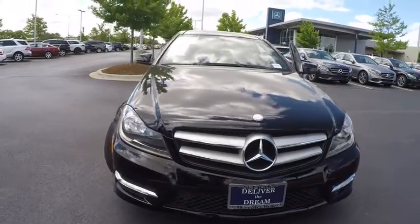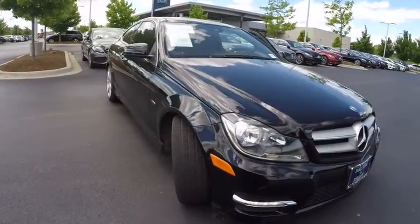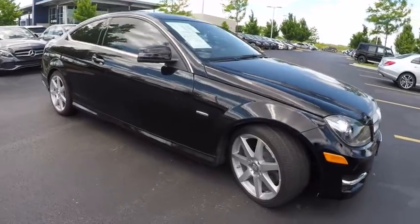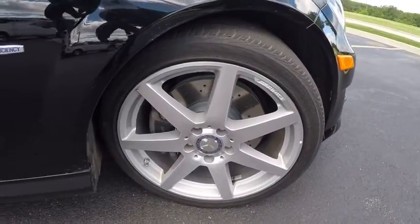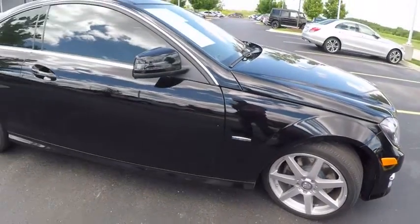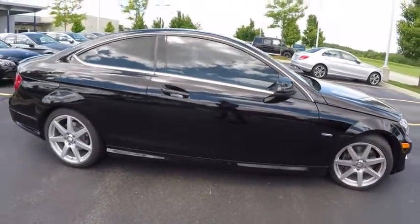2012 C-Class. Standing the test of time means never standing still. The C-Class is a stylish performer that embodies sophistication and intelligence and is priced below $30,000.